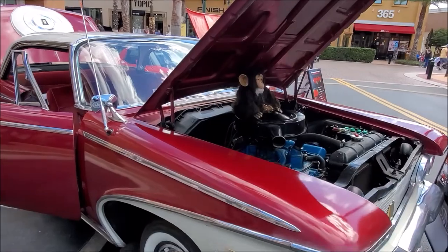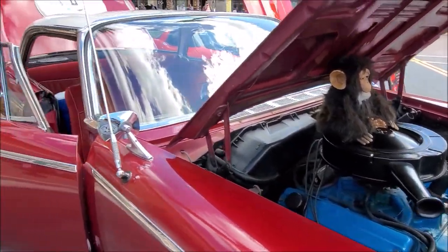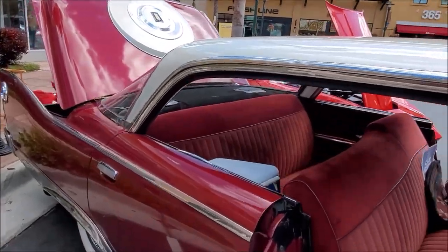You get hit by this one, boy — that's all engine there. You get hit by this one, man, you ain't coming back.